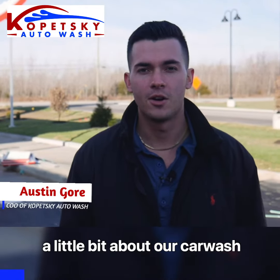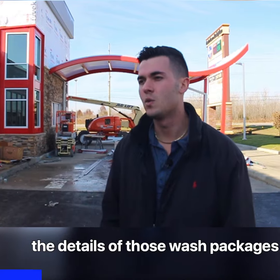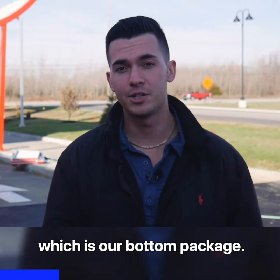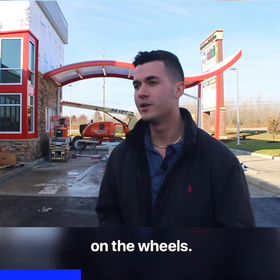Today I wanted to talk to you a little bit about our car wash packages. In particular, I'm just going to go through their names — we'll go through the details of those wash packages in a later video. First we've got our Simply Clean package, which is our bottom package. Then the next one up we've got our Wheel Deal, which focuses exclusively on the wheels.